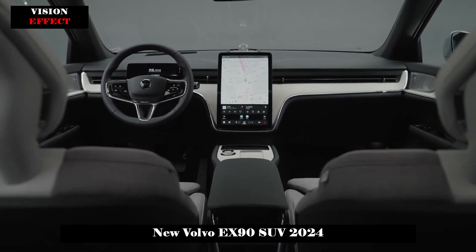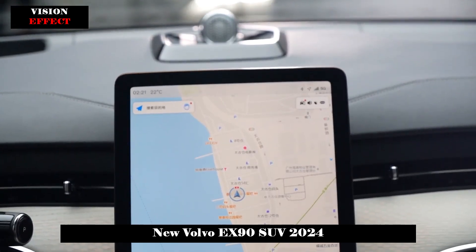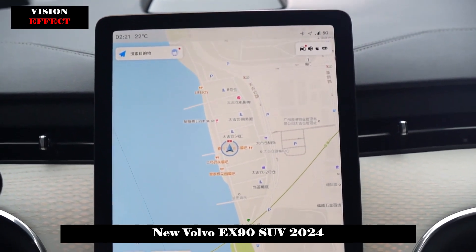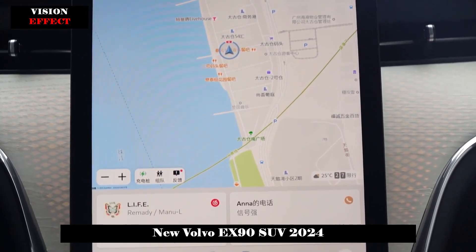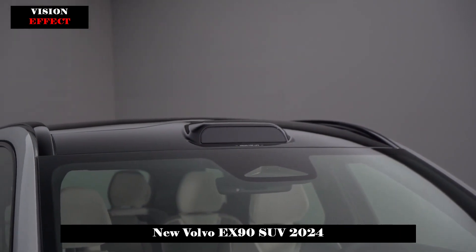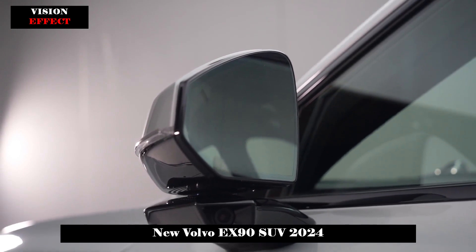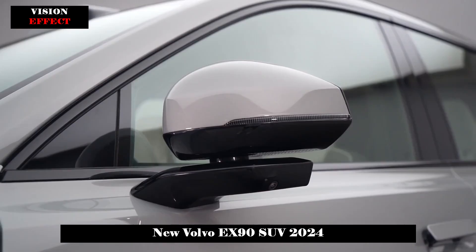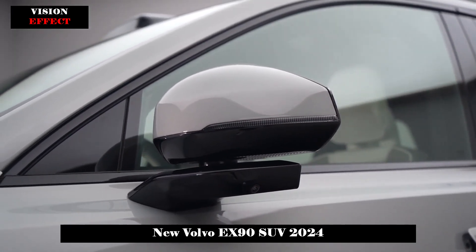The design inspiration comes from yachts with a strong sense of line, according to the official. Perhaps because hidden doorknobs in the cold countries of northern Europe risk freezing or unexpected power outages in winter, the EX90 uses a semi-concealed doorknob-style design. The rear-view mirror adopts a frameless design with good aesthetics and vision, and the rear-view camera for assisted driving is also integrated into the rear-view mirror pillar, punching a hole in the body and avoiding any effect on the overall look and feel.